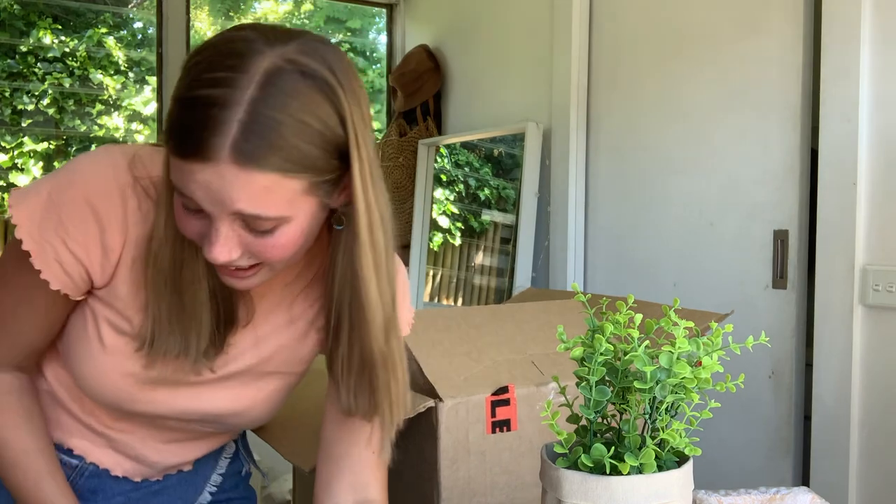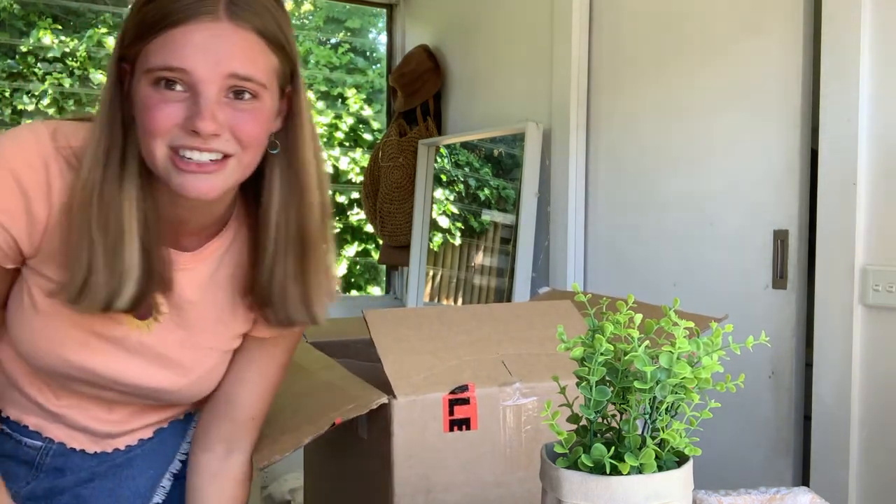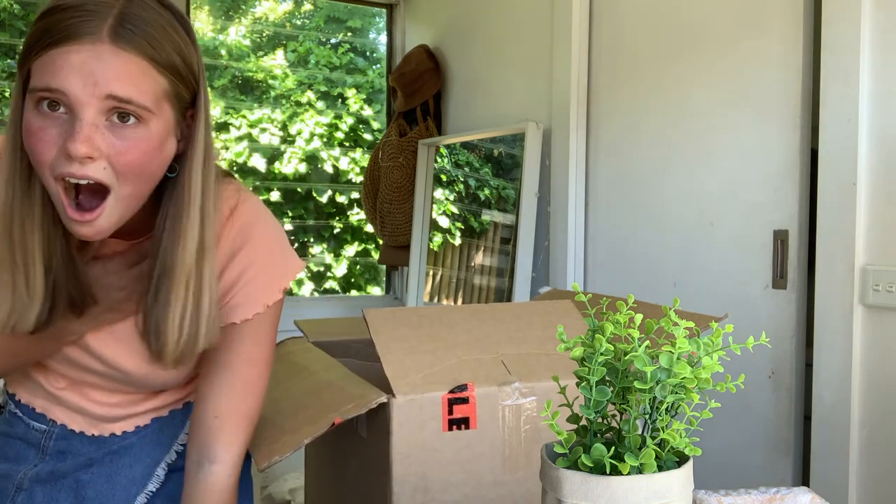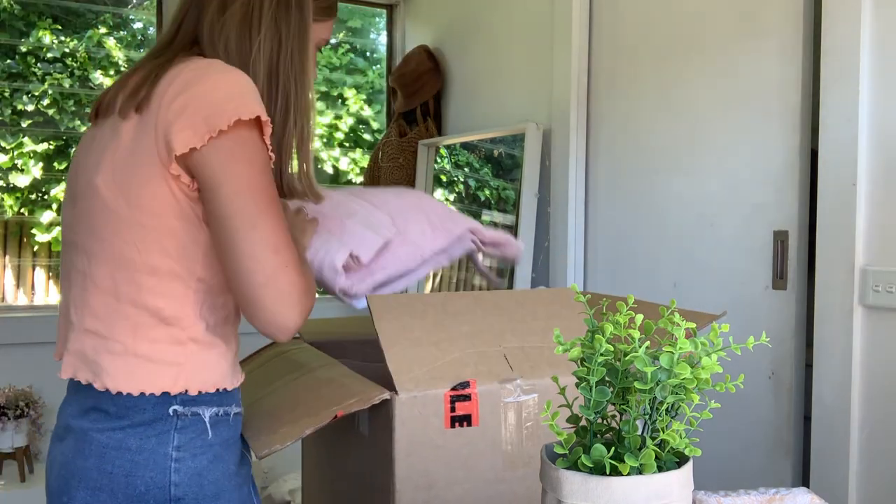I just gave myself a heart attack — I went to close my window because of that banging and I just stepped on these. Oh, and the towels are such a pretty color!